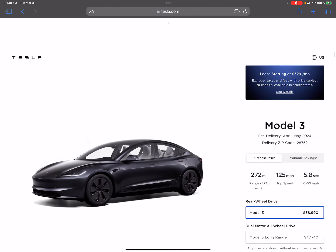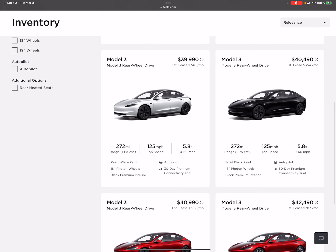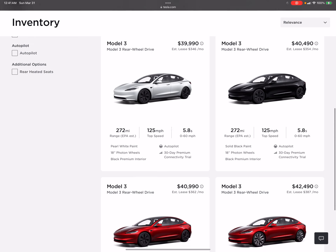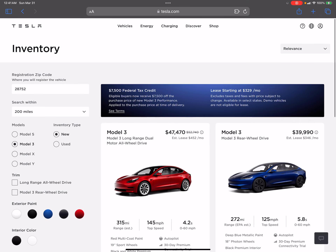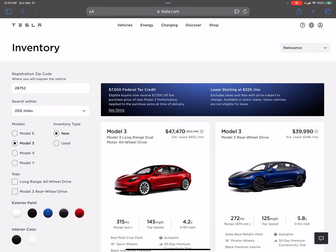I was kind of burned on the tax credit situation. I found out you can only qualify for it once, and I tried to qualify three times — that did not work out. I ended up only getting the tax credit on my Model 3; I didn't get it on my R1T or my Model Y.